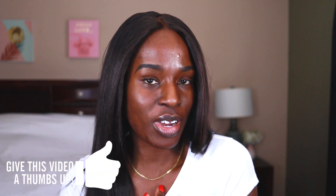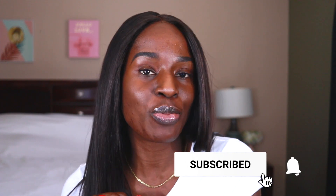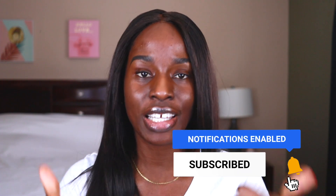Hi lovely people, welcome back to my channel. Thank you so much for clicking to watch my video. If you are new to my channel, welcome — my name is Taimi. Please stick around, give my video a like, subscribe if you're yet to subscribe, and comment down below what you like about this video. Sharing and commenting really helps the algorithm, so please support me by giving it a thumbs up at the end.